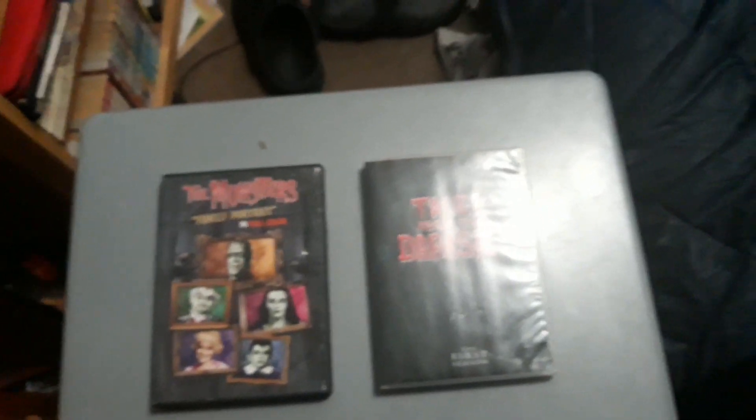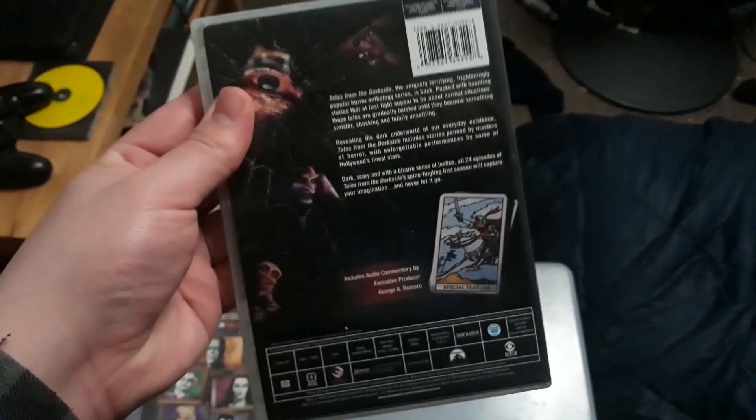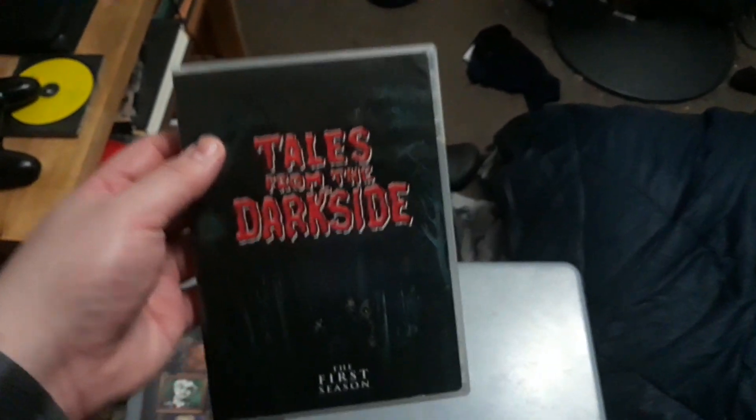There is also the complete series set of The Munsters, as well as the season sets that are available, so you'll probably get it at one point. I also have the complete first season of Tales from the Dark Side — this is the first season I finally got to own.